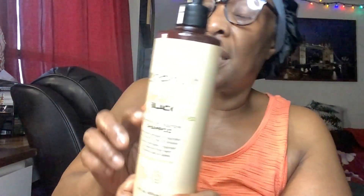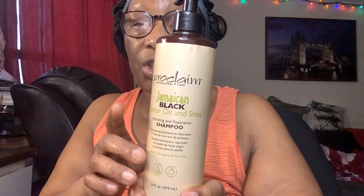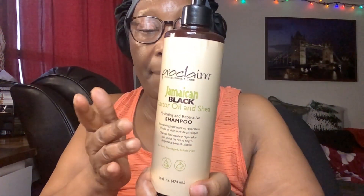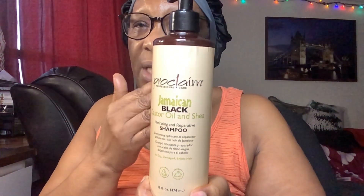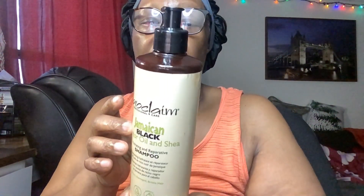This is Proclaim — the Jamaican Black Castor Oil shampoo. The scent is really nice; it's not a bad scent. You know sometimes you use a product and the scent is really overpowering — this one is not. It is a dark color and very, very thin in consistency. I'm going to show you on a piece of paper how it looks. This is the color of it, and it does the job for your hair — it lathers my hair so good after washing it.